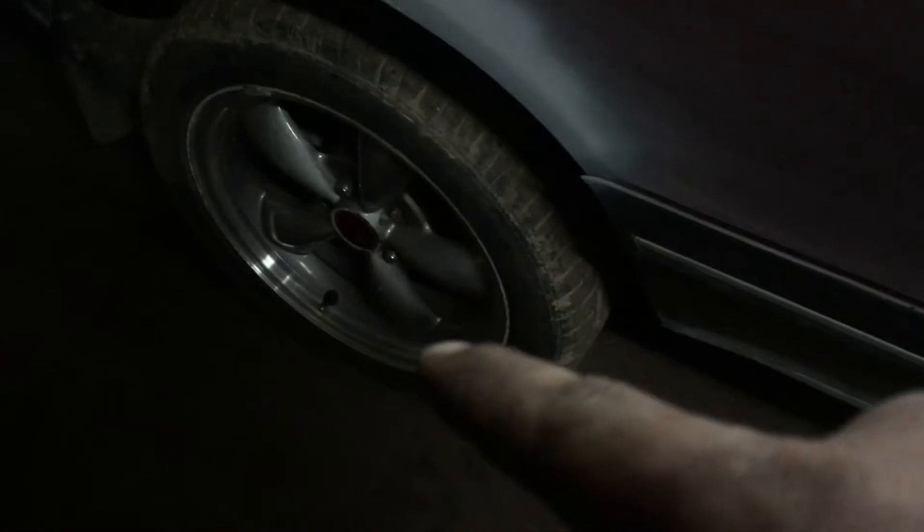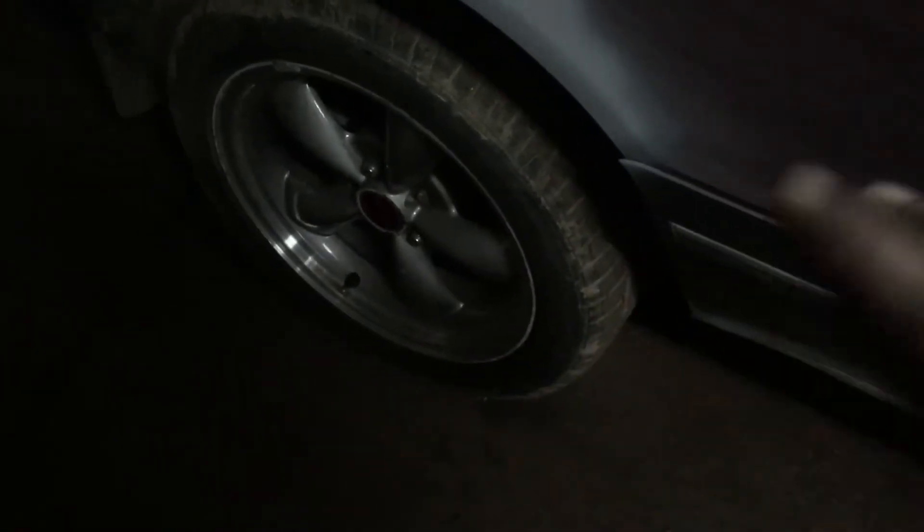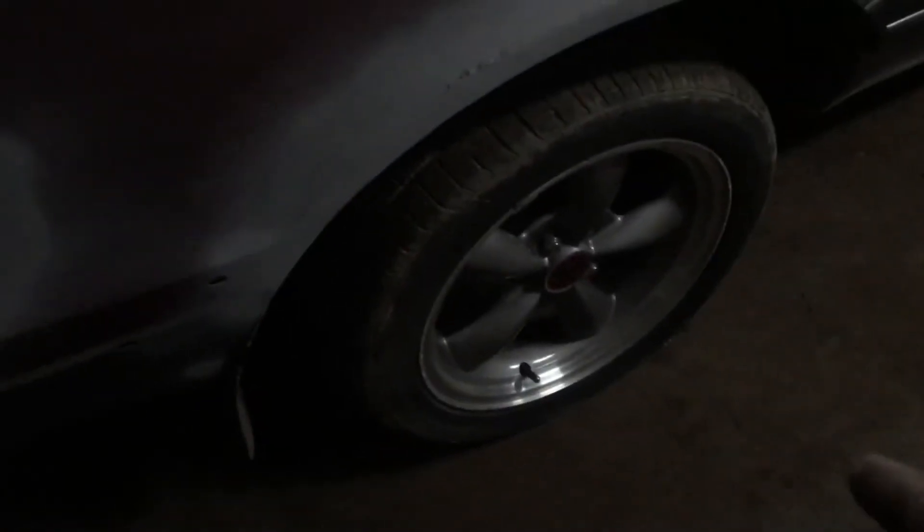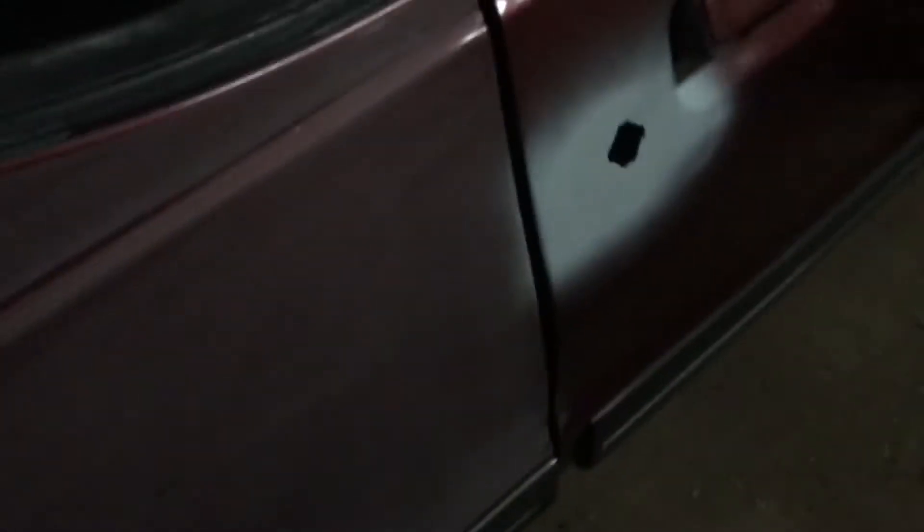These wheels are 17-inch off like an '02 Mustang or something. The size I run is 245/45/17s — they clear, they don't rub in the back. All four corners are the same size tires, rather than bigger in the back and smaller in the front. It also has a '95 Mustang rear end with 3.73 gears and a posi locker — just a regular limited-slip posi.